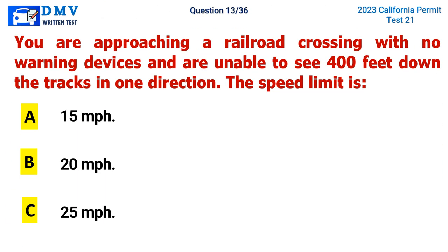Question 13. You are approaching a railroad crossing with no warning devices and are unable to see 400 feet down the tracks in one direction. The speed limit is: A. 15 miles per hour, B. 20 miles per hour, C. 25 miles per hour. The correct answer is A. 15 miles per hour.